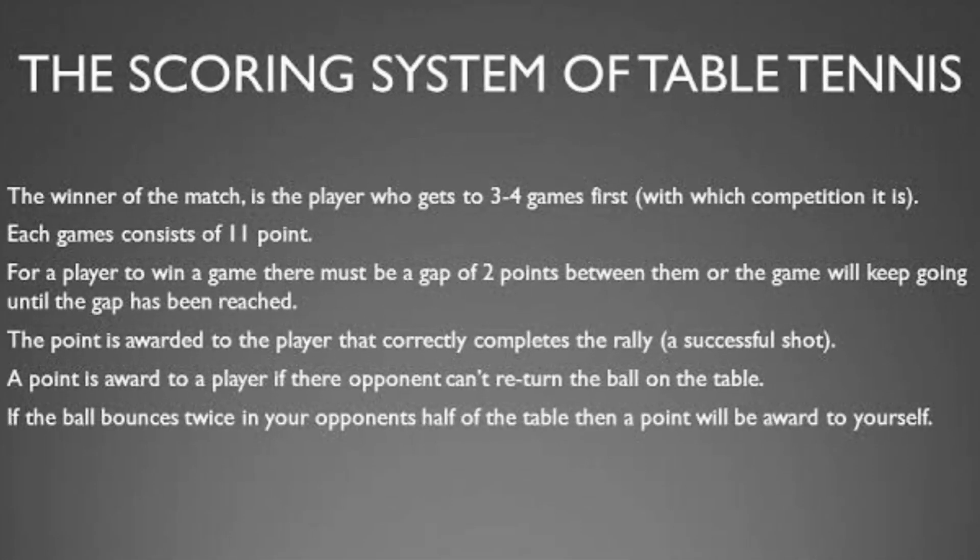The scoring system of table tennis: The winner of the match is the player who wins two, three, or four games first, depending on the competition. Each game consists of 11 points, and for a player to win a game, there must be a gap of two points between them, or the game will keep going until that gap is reached. A point is awarded to the player who correctly completes a successful shot. A point is also awarded if the opponent cannot return the ball onto the table, or if the ball bounces twice in the opponent's half of the table.